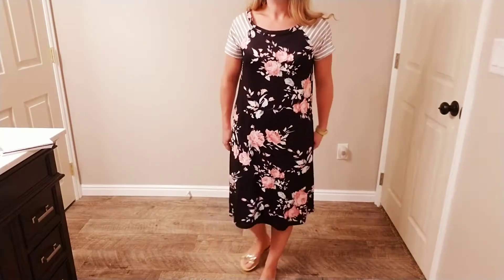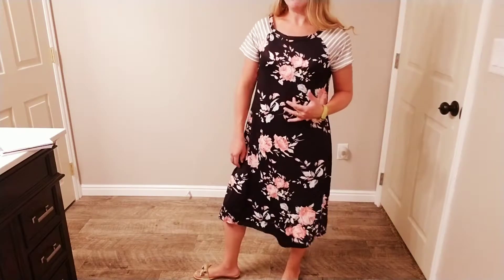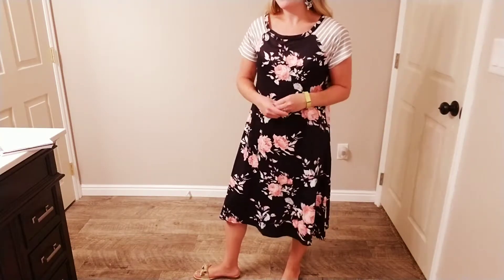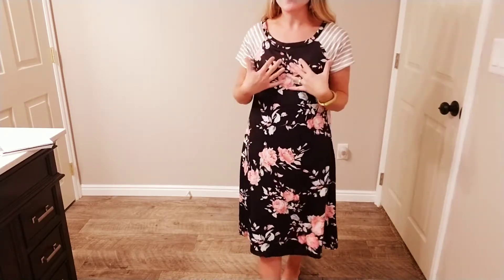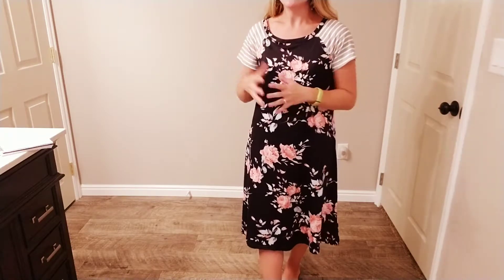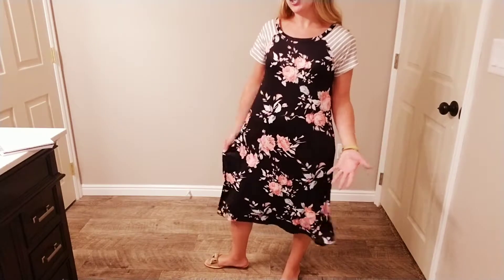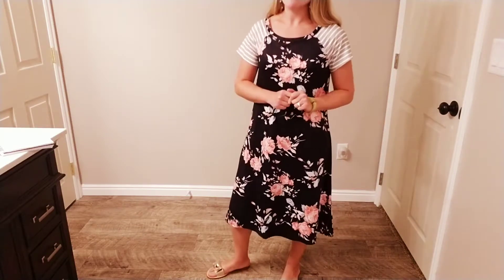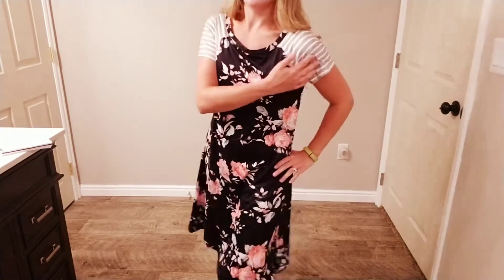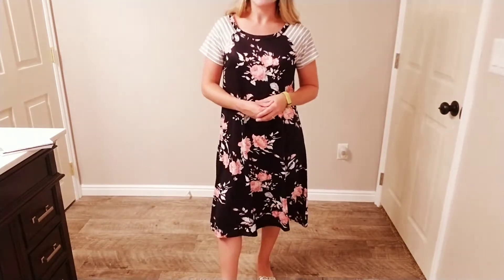I'm 5'1" and this goes below my knee by a good inch or two, so it's a nice midi dress that goes below the knee — you don't have to worry about it being too short. Another thing I love about this one is that there's absolutely nothing to adjust. You've got a nice round neck, nothing slips down too low, nothing slides off the shoulders. You just put it on and you're comfortable and casual while still looking cute and stylish. I absolutely love the combination of the stripes with the florals, and the cute gray and white stripes with the black floral design.